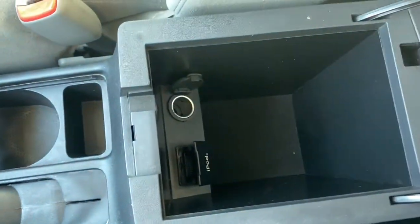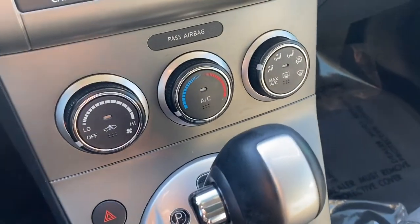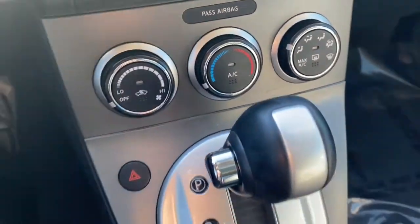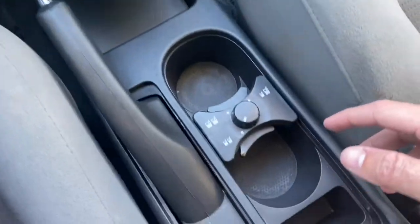You also get a 12-volt socket and a good amount of space in that console as well. It's got really nice AC and then your gear shifter is right behind that, next to your hazards.